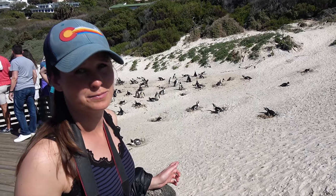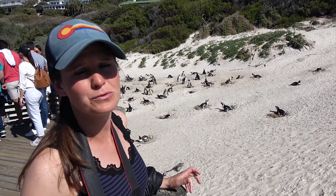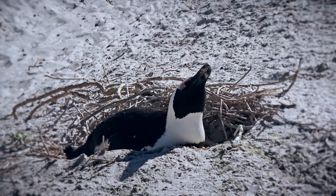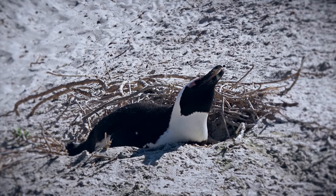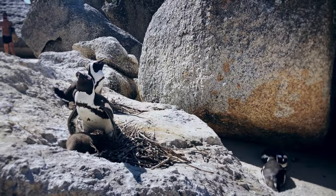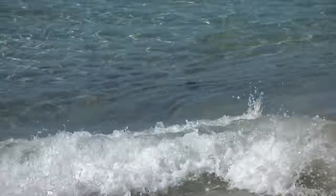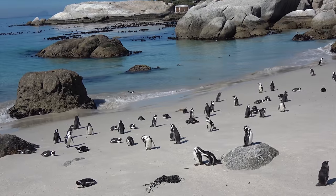They're called jackass penguins because they make this crazy sound that's similar to the bray of a donkey. And you can see over there, their mouths are open, which is the way for them to sweat — because it's pretty hot here today. They're used to colder temperatures, but they can just jump in the ocean to cool off. The ocean is quite cold around here, and that's where they can survive.